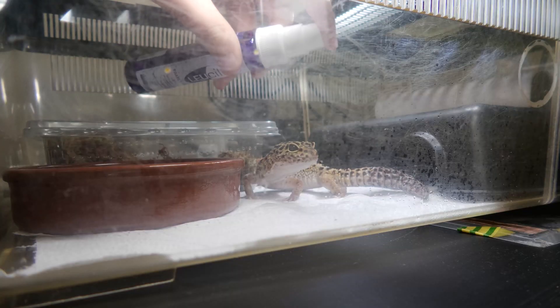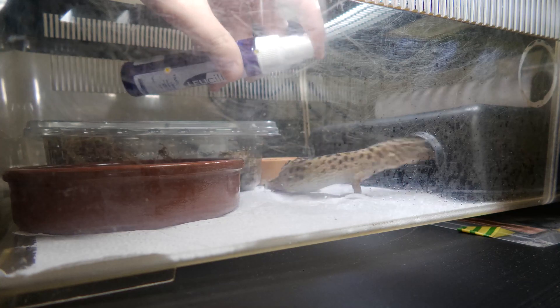A few months ago, I was given Lucillin. It's a wound disinfecting spray for reptiles. At first, I used it casually on a few minor issues with my reptiles, but then life threw me a curveball.